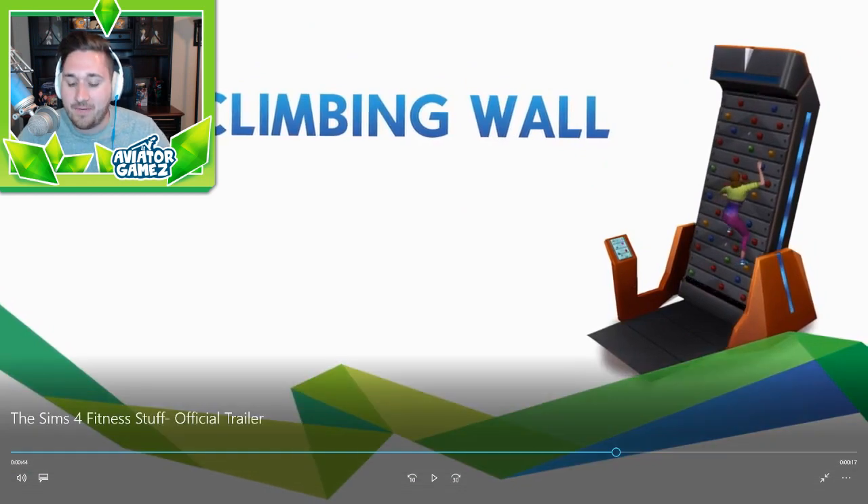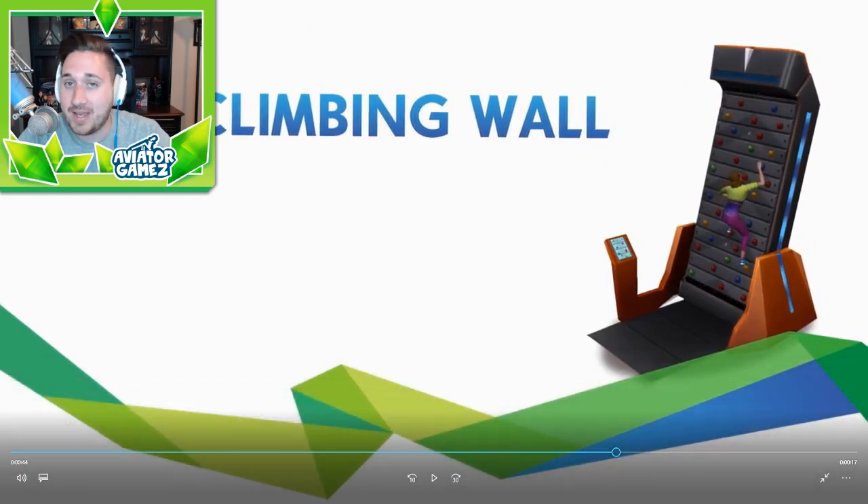If I had to break down this pack, I think for $10 this is probably worth it. It adds a lot of new aesthetic items if you're into fitness and gyms, and it looks like it adds a bit of gameplay too — the rock climbing wall, TV workouts, maybe workout Blu-rays. You have a rock climbing wall, some new gym items. The gym in my Sims homes is never the most important thing to me, but if it is really important to you, you can make a really sick gym with this.